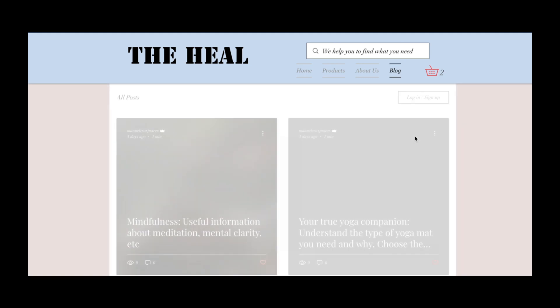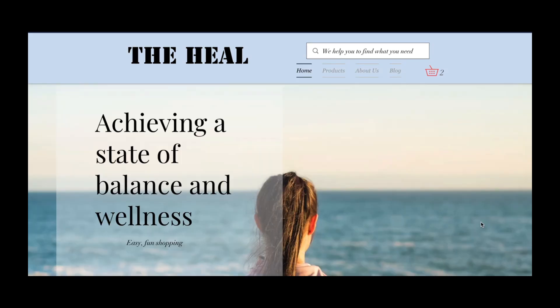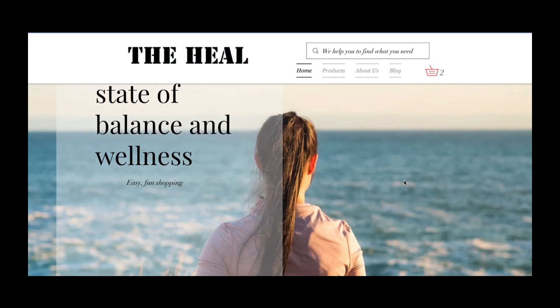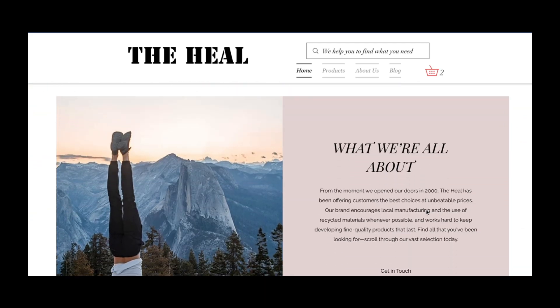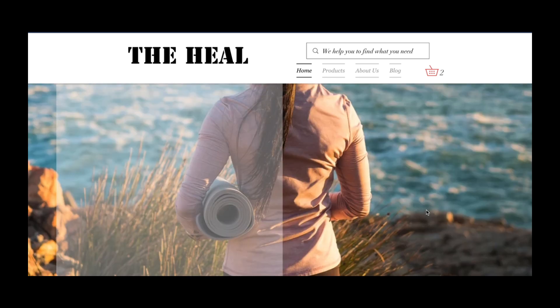This is our website so far. We are still in the process of making it better, but this is what it's all about. We are really excited about continuing this project, so thank you so much for listening everyone. If you have any questions, we will be happy to answer them.